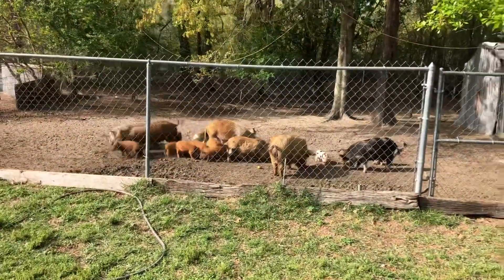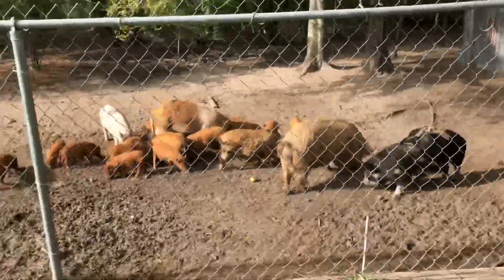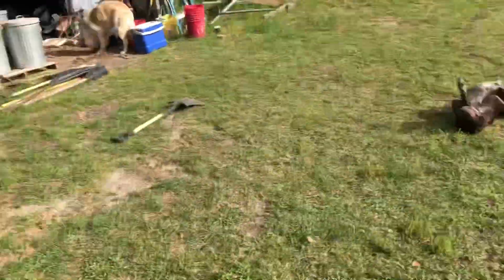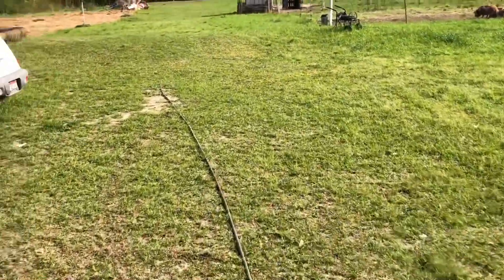Hey everybody! Those of y'all that follow the channel know that we are up to our eyeballs in piglets — got them everywhere, looking for homes. Lots of little pigs. But other than piglets, let me show y'all what we've got going on out here on the farm today, let y'all see what we've been working on.